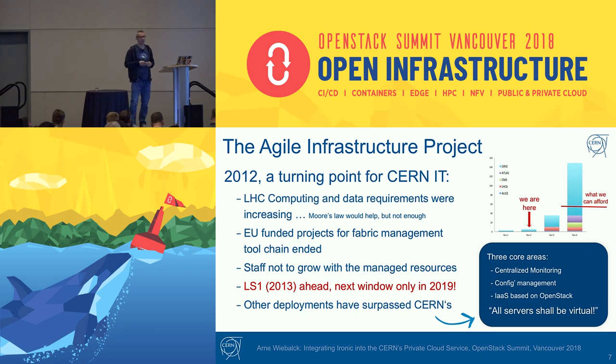2012 was actually a good time for us because the accelerator schedule had long shutdowns — large breaks where the accelerator is stopped for a year for upgrades and maintenance. So LS1, the long shutdown one, was just ahead. We were also in a situation where other deployments had surpassed CERN's deployment in scale, so we could profit from their experience. We started the Agile Infrastructure Project with three main components: centralized monitoring, a new configuration management system, and infrastructure-as-a-service based on OpenStack. This came with the policy that all servers and services should be virtualized.